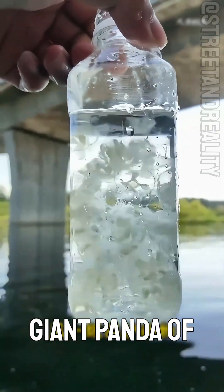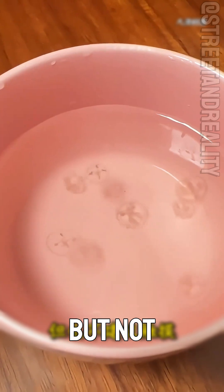Can this jellyfish be touched? This is the freshwater peach jellyfish. It's like the giant panda of the ocean — a protected species. Toxic, but not recommended to touch.